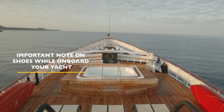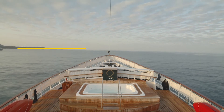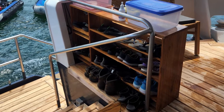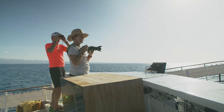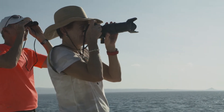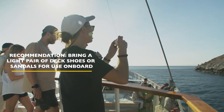An important note on shoes while onboard your boat. On most cruises, the shoes you wear during landings are kept in a bin or in a shoe rack near the boarding zone of the yacht. If you want to wear these same shoes onboard, you will need to wash the bottoms every time you return to your yacht. We highly recommend having a light pair of deck shoes or sandals — also flip-flops — for when onboard your yacht.